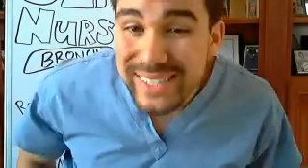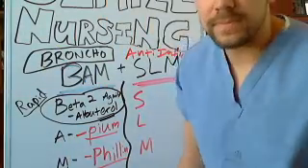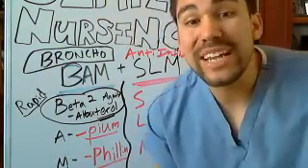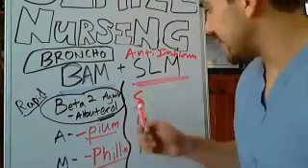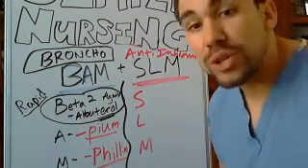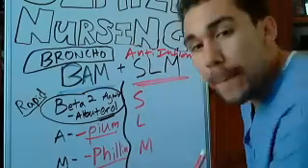Corticosteroids are the next portion in our BAM and SLAM. We're going to be talking about how corticosteroids like prednisone and Solu-Medrol help to decrease the inflammation of the major pathways. That's why we separate this into our anti-inflammatory team — this is our SLAM team.